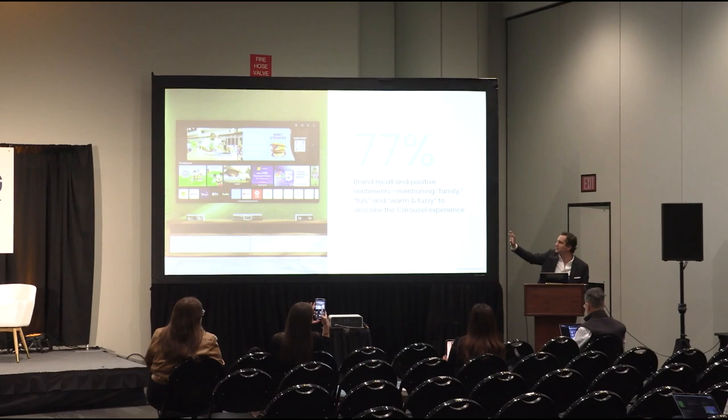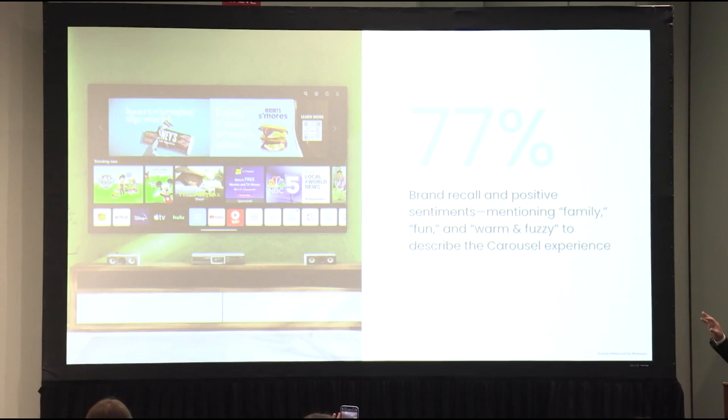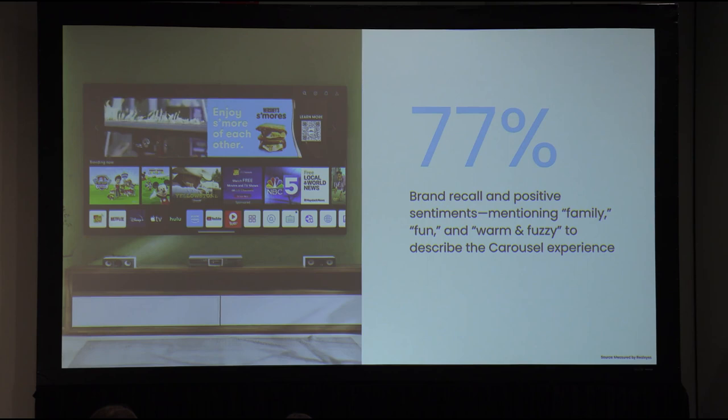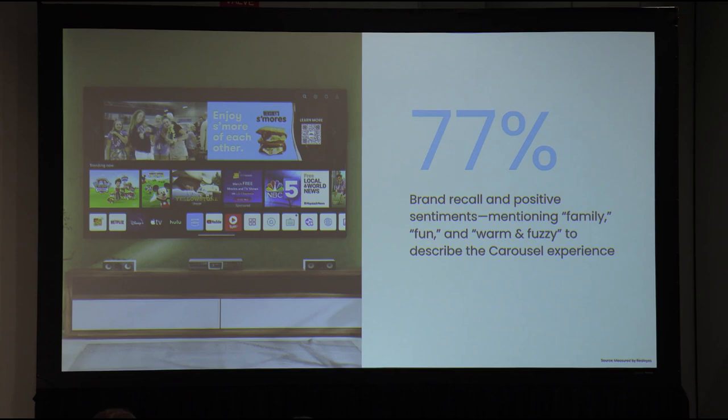With the Halo, we saw brand recall and positive sentiment. The specific ad we showed with s'mores had a video on the left-hand side — people enjoying the outdoors, doing their annual town barbecue with s'mores, and the s'mores truck pulls up. People felt super positive sentiment associated with that. 77% of the people sitting in front of their TV sets in that study said they had fun, family, positive experiences associated with that s'mores brand product — which is pretty powerful.